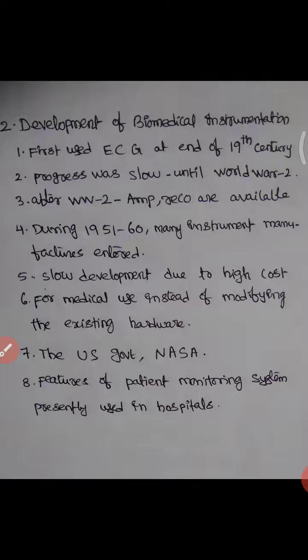For medical use, instead of modifying existing hardware, developers preferred to pursue further development. The US government supported and conducted NASA programs at rural and urban areas as well as hospitals, and they reopened a number of hospitals and medical colleges.